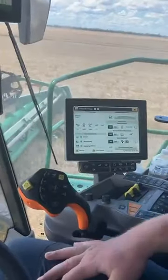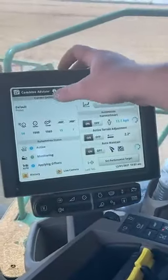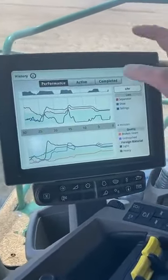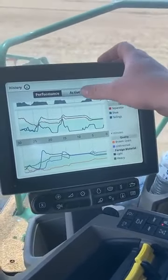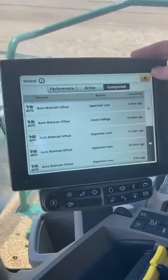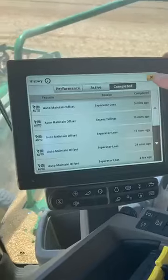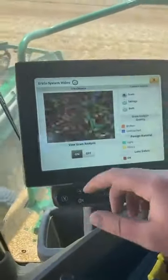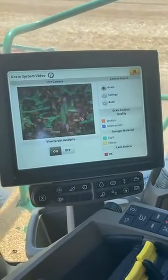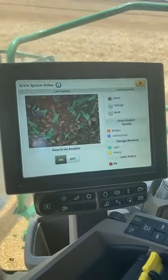Combine Advisor is working — adjusting our speed and adjusting our settings to maintain our performance requirements. Currently adjusting rotor speed and fan speed. You can see our live grain analysis there and what the sample is doing, actively managing that through the settings.